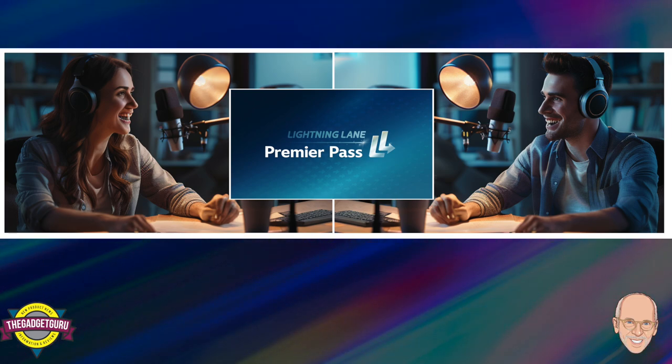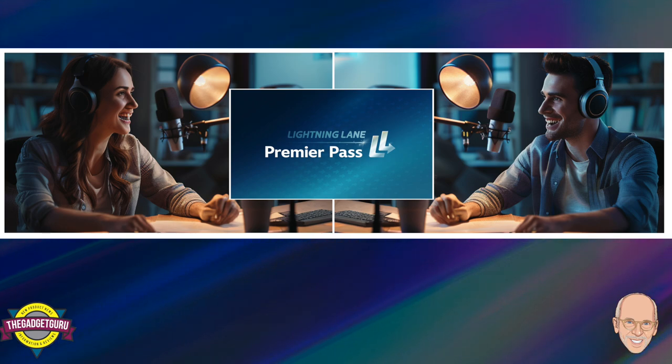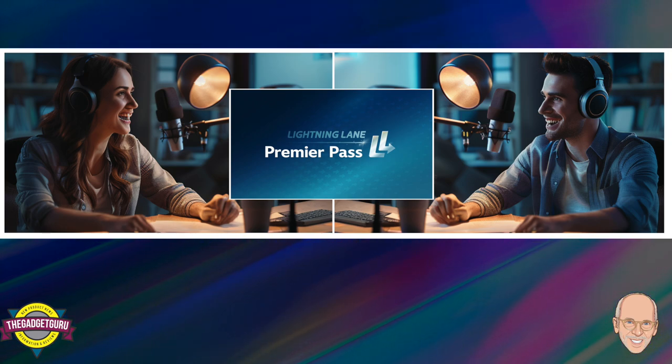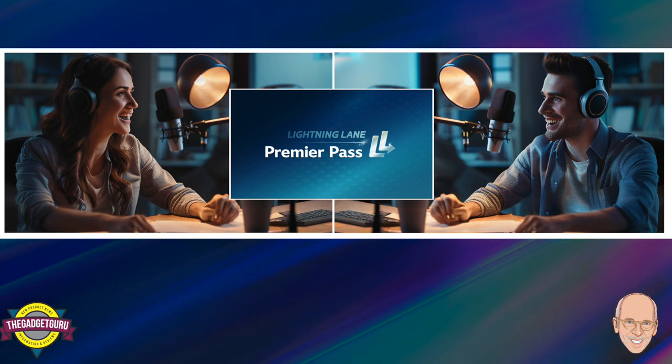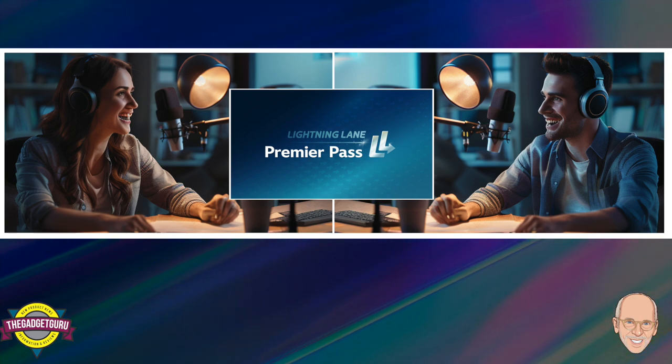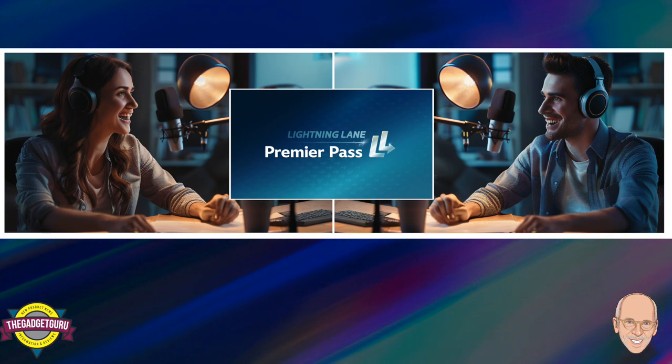For that hefty price, you get one-time access to every single Lightning Lane in a specific park, plus some bonus PhotoPass perks. For someone who wants to conquer every ride without the stress of booking individual passes, the Premiere Pass offers that efficiency — but at a premium. It's all about weighing priorities: do you value efficiency above all else even at a higher cost, or are you willing to be more strategic and potentially save money?